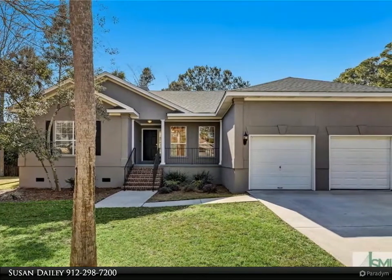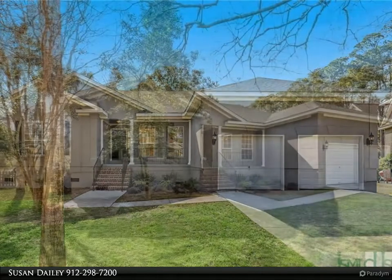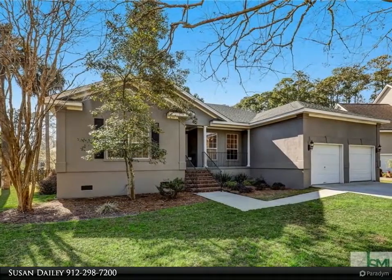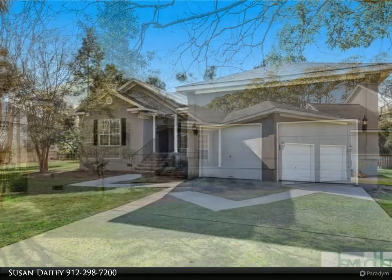Located on Dutch Island, this well-maintained home is ready for new owners. Freshly painted interior and exterior, this split-floor plan includes three bedrooms plus an office/study or possible fourth bedroom.